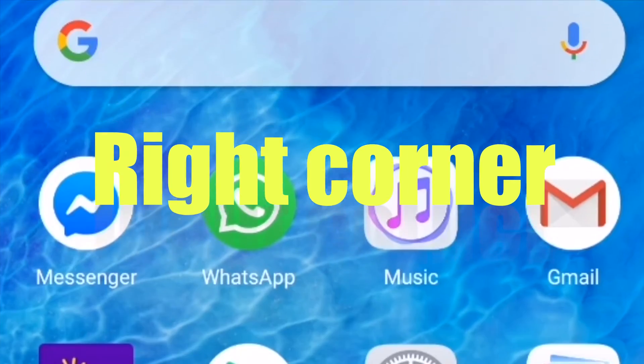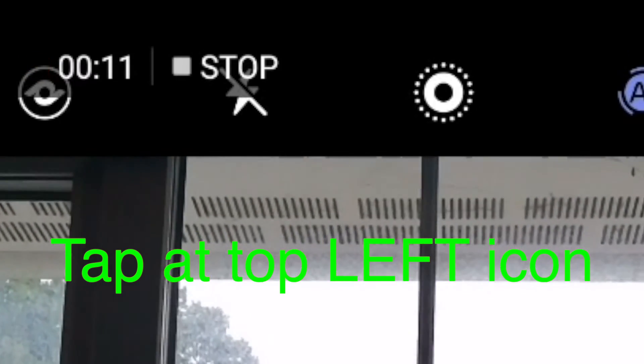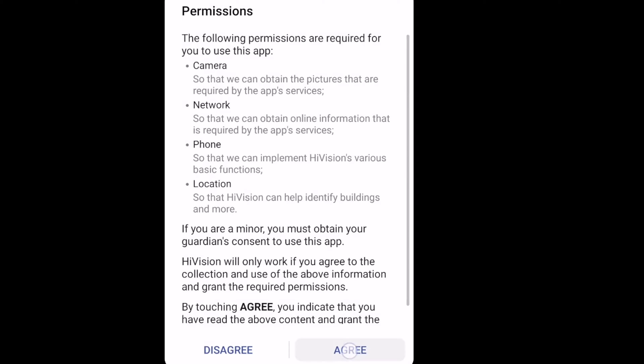Hi, I will briefly show you HiVision on Huawei phones. HiVision can recognize objects by using the main camera, and it will give you an ultimate shopping experience. Scan an object you like using the main camera and the device will bring you a list of similar products and online shops where you can buy them from.